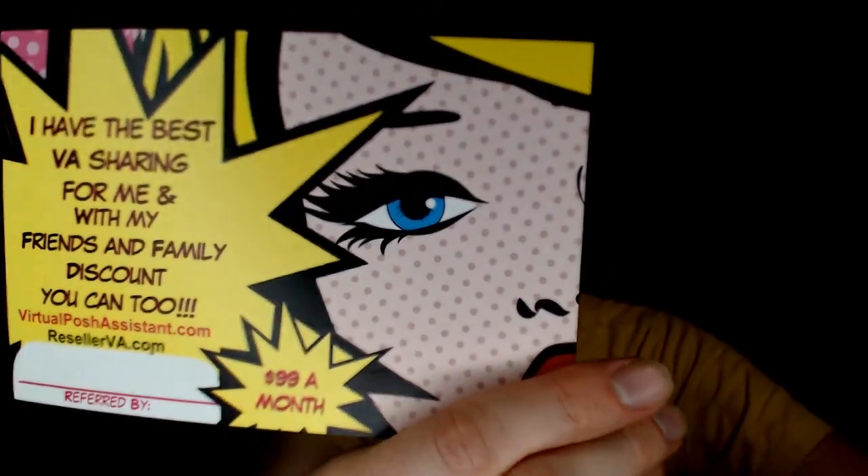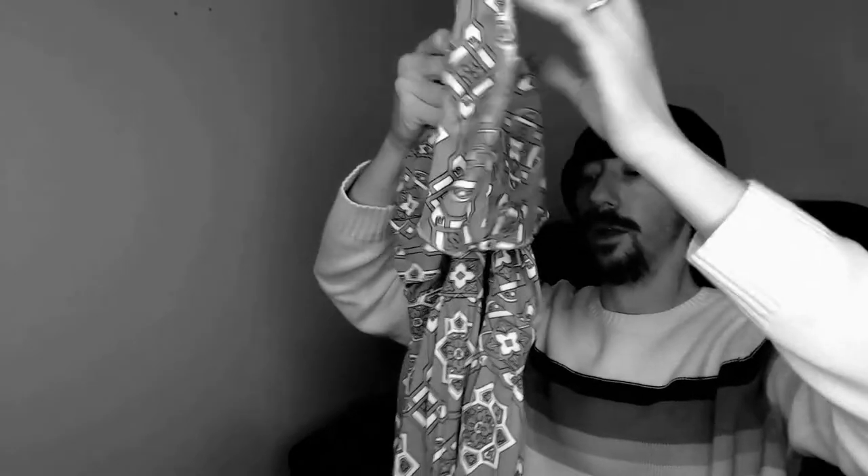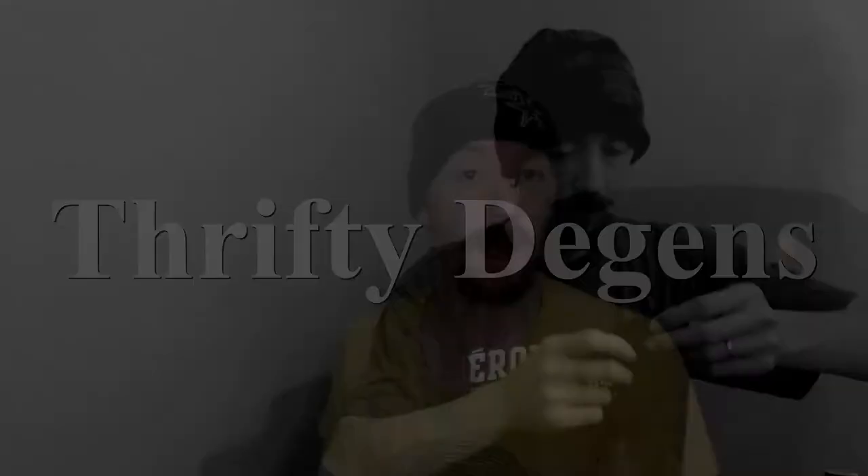Want to know the secret for Posh success? I have the best VA sharing for me and with my friends and family discount you can too. This video is finally going through a VA box, so let's get right into it. Welcome back — if you're new to my channel, I'm Charles. I run a Poshmark closet along with my wife Angelique and our VA.